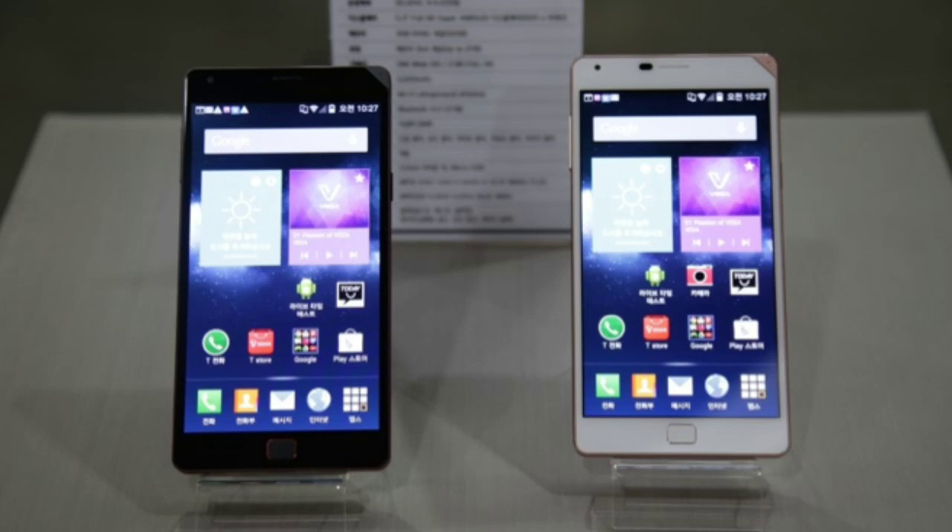Interestingly, Pantech announced the new Vega Iron 2 the same day LG — one of Pantech's rivals — officially revealed its first quad HD smartphone, the LG ISFL, which is exclusively made for Japan. That device looks to be a precursor to the LG G3, which should be widely available around the world.